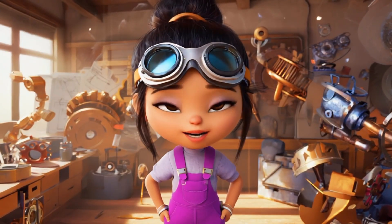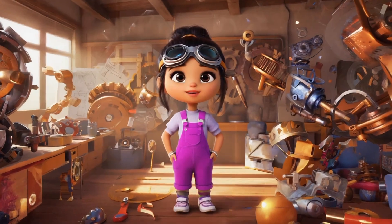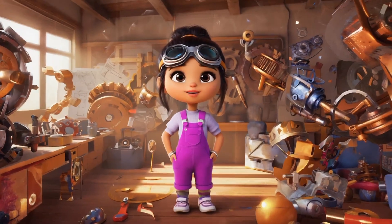Lily is in her workshop, wearing her purple jumpsuit, ready to create something amazing. Today's the day I make something incredible. She announces, I'm going to build the bubble washer.